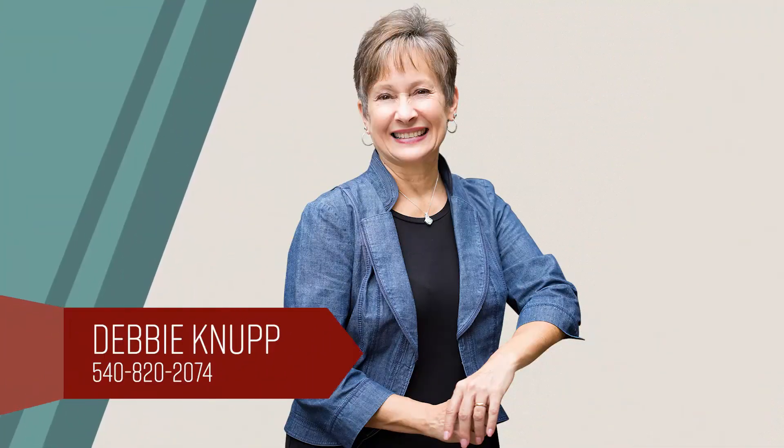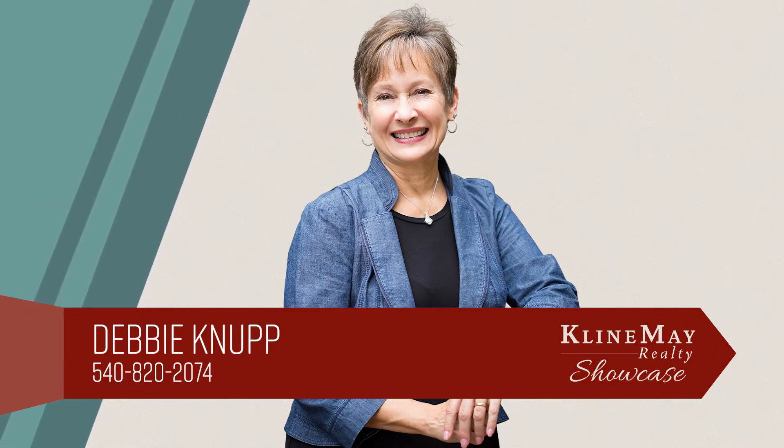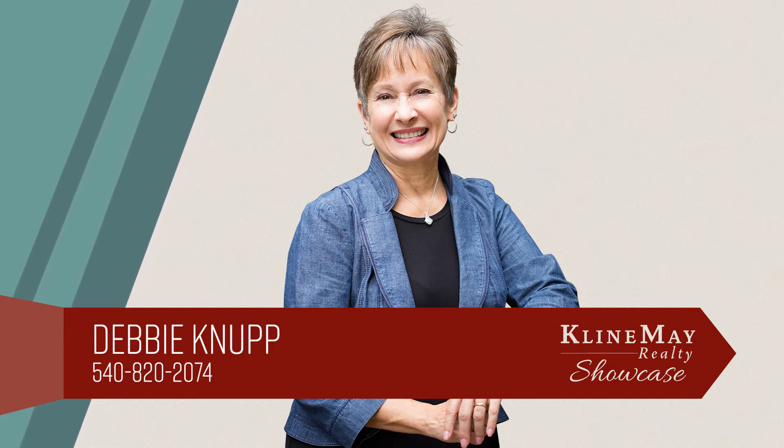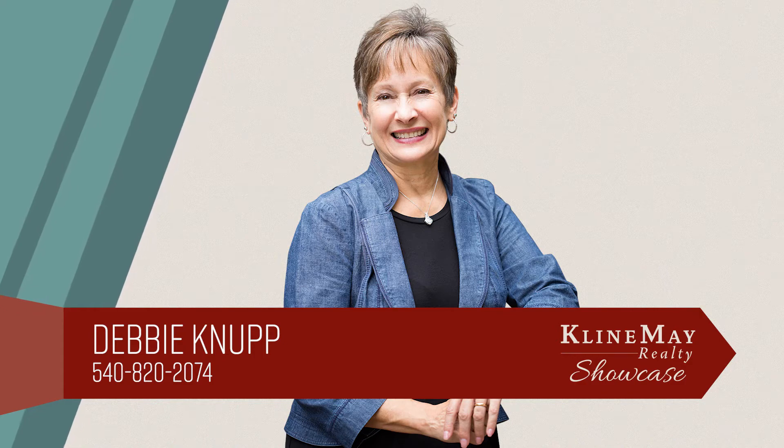The featured home you've just viewed was brought to you by Debbie Knuck. For more information or to schedule your private tour, call Debbie at 540-820-2074.